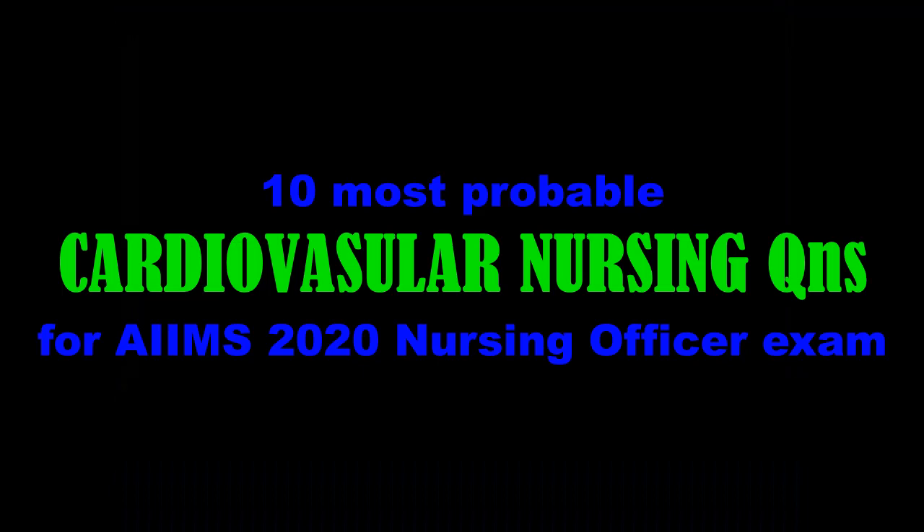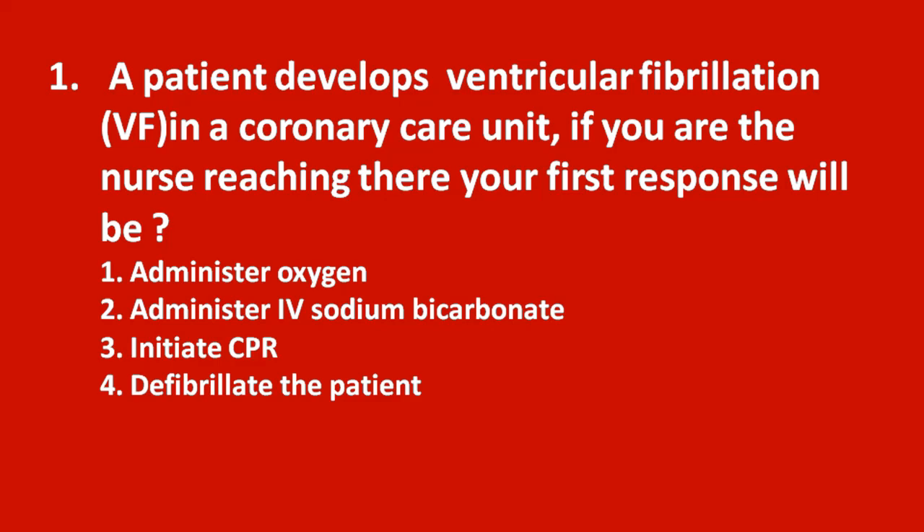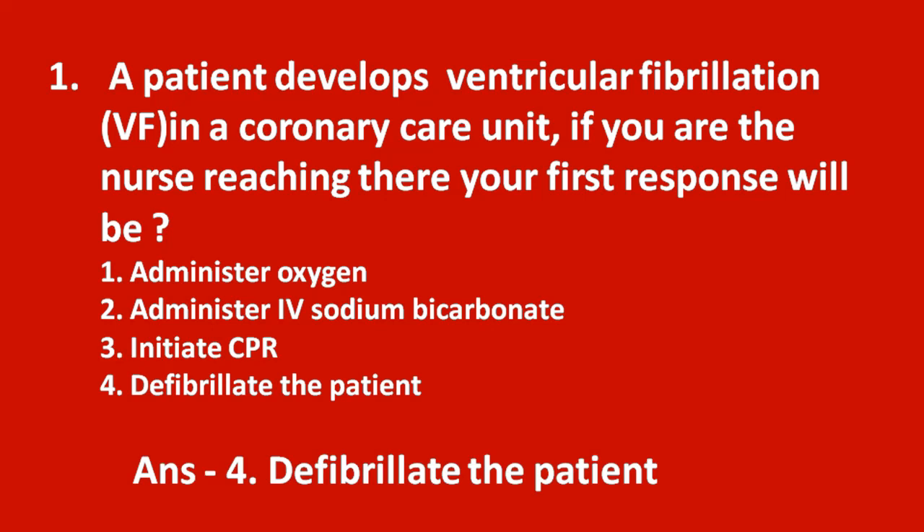First question: a patient develops ventricular fibrillation (VF) in a coronary care unit. If you are the nurse reaching there, your first response will be: option 1 administer oxygen, option 2 administer IV sodium bicarbonate, option 3 initiate CPR, and option 4 defibrillate the patient.